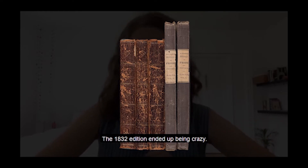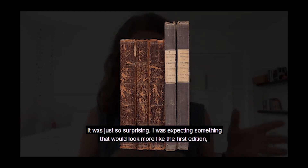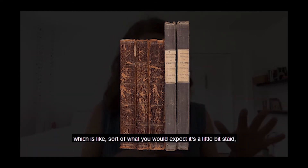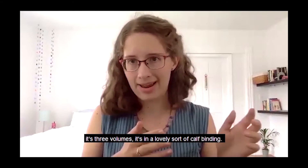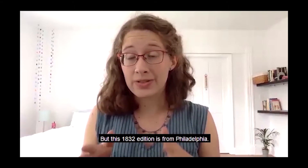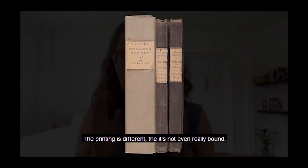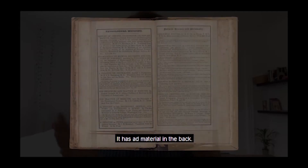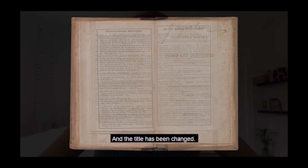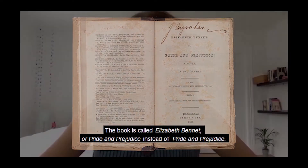The 1832 edition ended up being crazy — just so surprising. I was expecting something that would look more like the first edition, which is a little staid: three volumes in a lovely calf binding. But this 1832 edition is from Philadelphia, about 20 years later. The printing is different, not even really bound — the binding is crumbling and it has to be in a box. It has ad material in the back, and the title has been changed to Elizabeth Bennett or Pride and Prejudice.